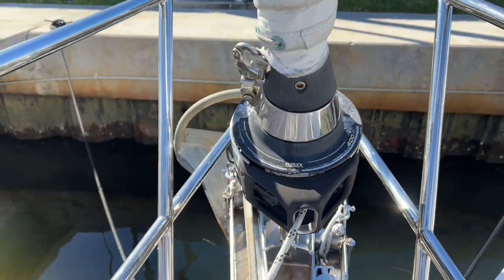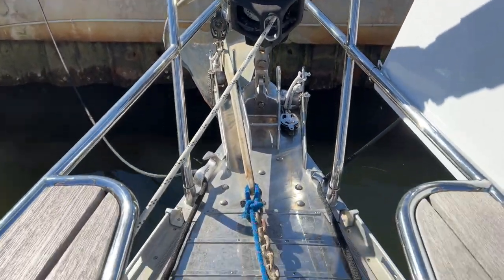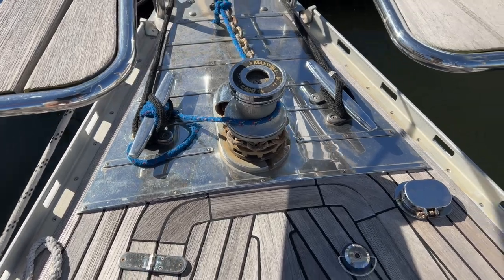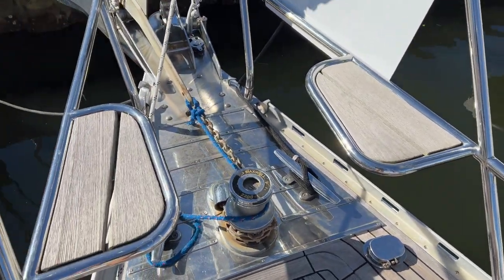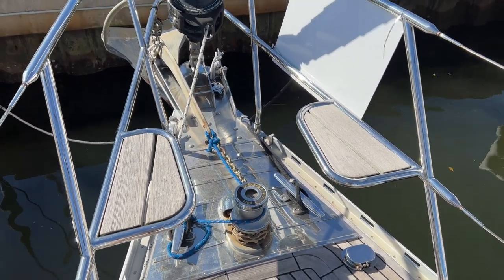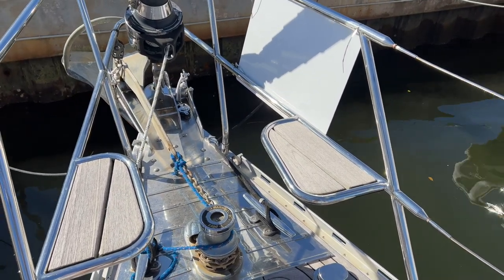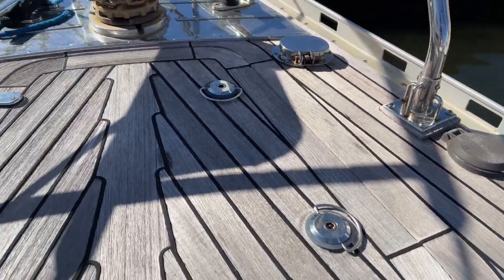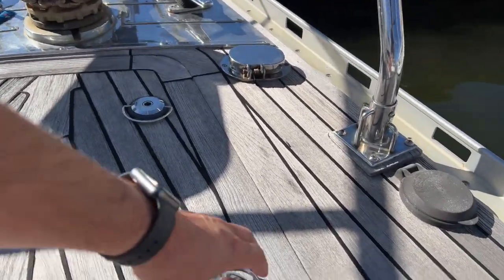We've got a Furlex 400 furler here with a 2016 genoa on it, and a Maxwell 2200 windlass. You can see these really cool little seats built into the pulpit — that was an option from the shipyard. You'll see it on a lot of Hyluses, but it's nice to have up here if you want to come forward and sit at the bow. Looking down at the deck, you can see the teak's in really nice shape and well maintained — definitely in very good condition.